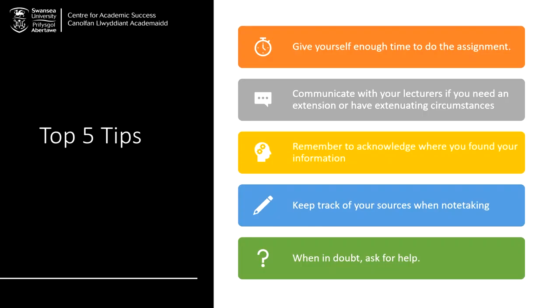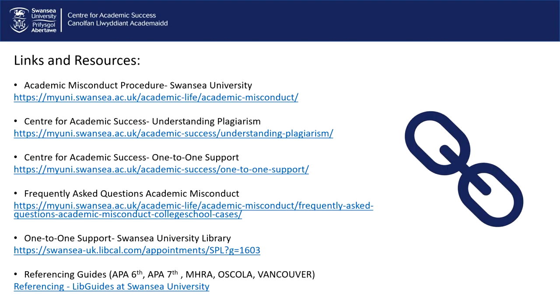So once again, our top five tips are: give yourself enough time to do the assessment, communicate with your lecturers, remember to acknowledge where you found your information, keep track of your sources when note-taking, and when in doubt, ask for help. Hopefully these tips will help you approach your studies at Swansea University with academic integrity. If you're watching this video on YouTube, you can find these links in the video description.